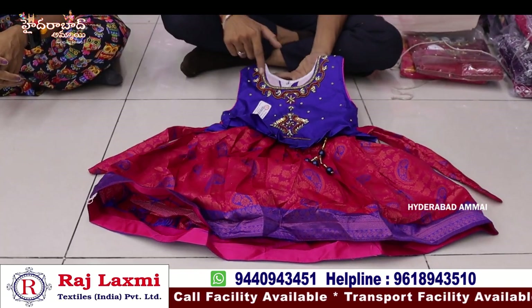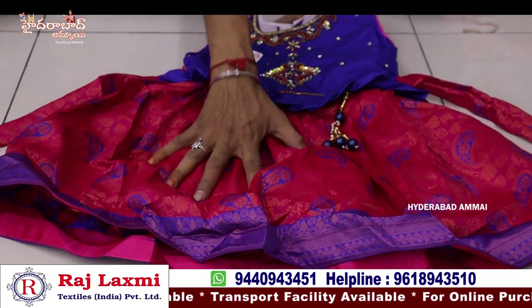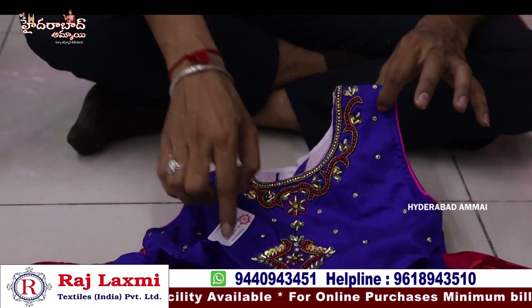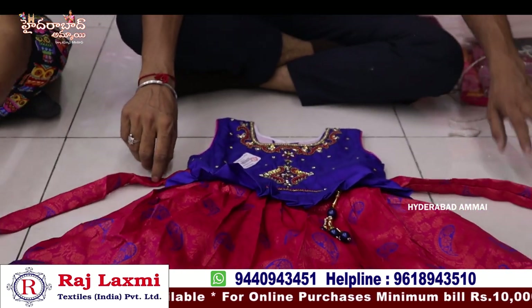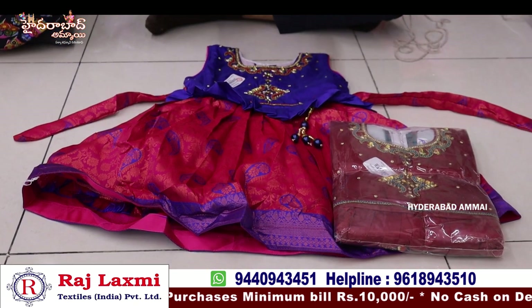I have a fancy party wear frock, total heavy bag, total jacquard design, total taffeta silk fabric, total heavy work and back side tall. I have a fancy frock, this size is 3 sizes, 24-28 size.